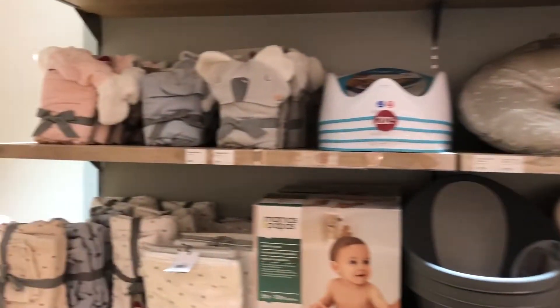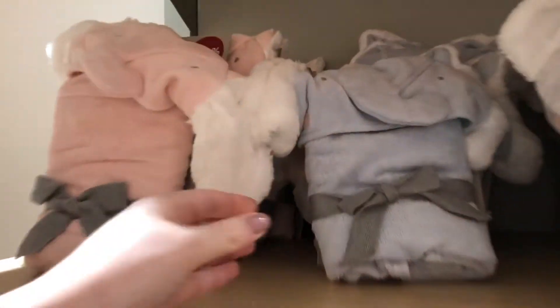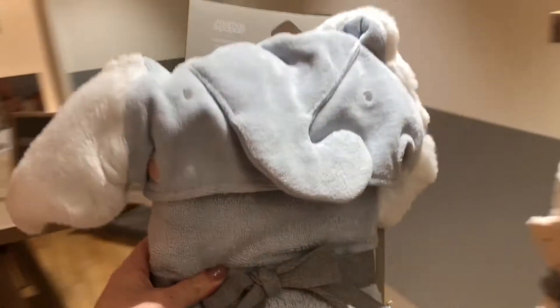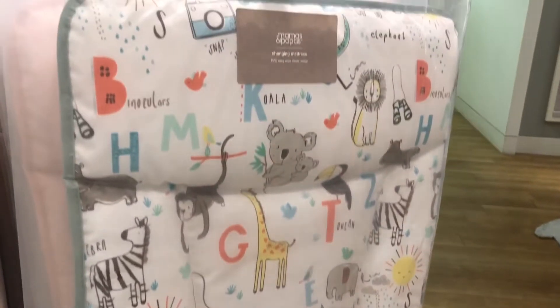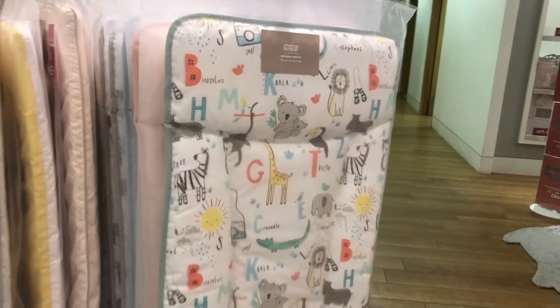It only dawned on me when I was filling out my checklist for Amelia that I was missing some bathing accessories. This elephant hooded towel is definitely coming home with me, along with this changing mat for downstairs so I don't have any accidents on the carpets.